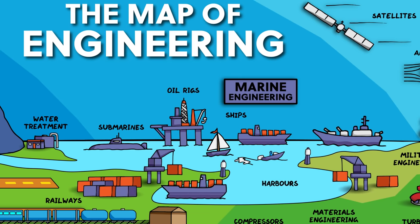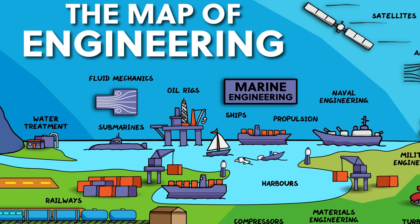Marine engineering is closely related to naval engineering, or naval architecture, which involves shipbuilding and the design, maintenance, and operation of marine vessels and structures. Integral to marine engineering is an understanding of fluid mechanics — how water moves and how things move through water — as well as watercraft propulsion, the mechanisms used to create thrust to move marine vessels through the water.